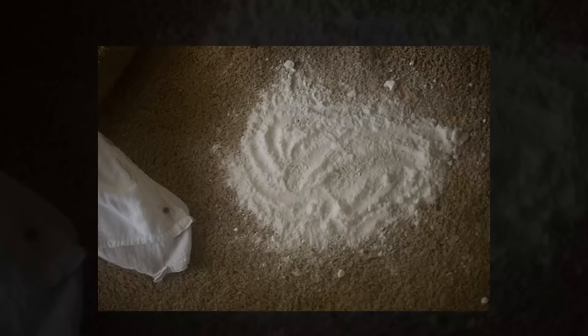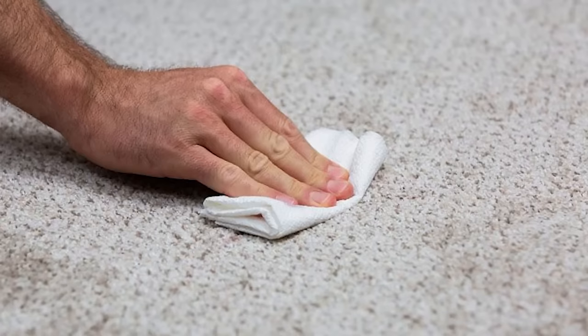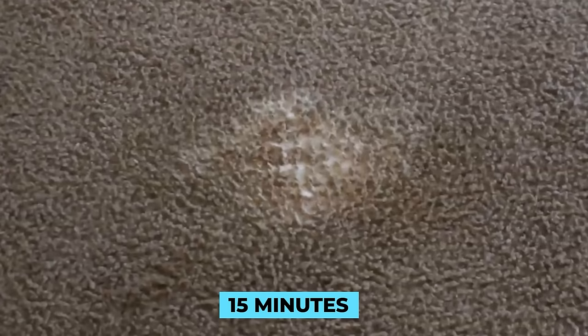Remove stains from carpets. Using baking soda as a carpet stain remover is really useful for all those accidental spillages. Start by blotting the stained area with a clean cloth to remove excess liquid. Sprinkle baking soda directly onto the stain, covering it completely. Let it sit for at least 15 minutes, allowing the baking soda to absorb the stain and its odor. Afterward, vacuum the treated area thoroughly to lift away the baking soda and the stain.